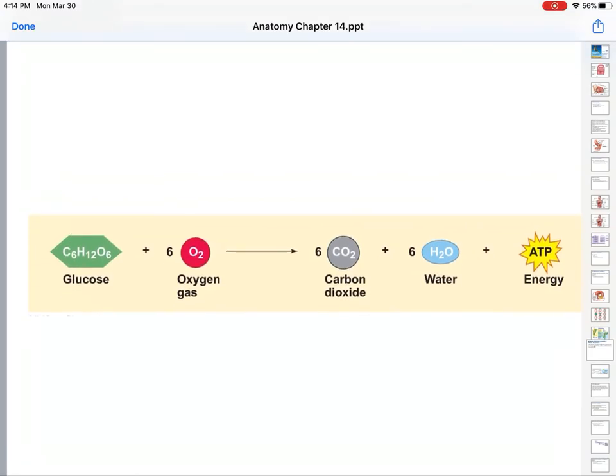Here's the very basic chemical formula. Glucose plus oxygen results in carbon dioxide and water, and most importantly, energy. 32 molecules of ATP are produced for every single glucose molecule.